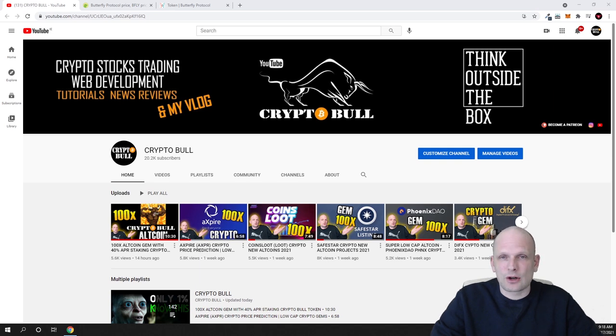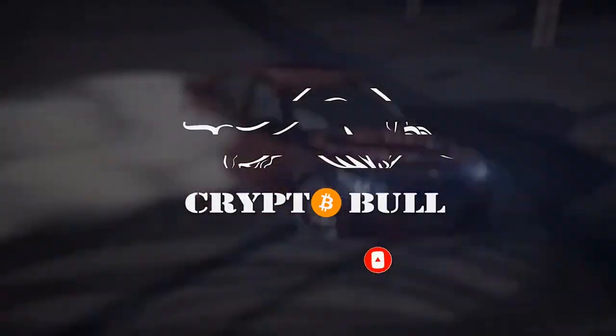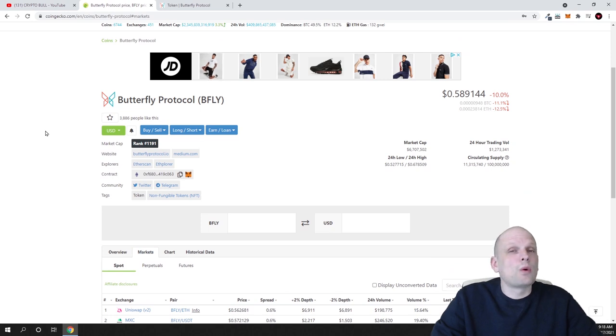If you are interested in all my low-cap and micro-cap cryptocurrency projects and much more information, you can join my Patreon or my Telegram — all information will be in the description and in the first comment of this video. Now let's get into reviewing this project: this is Butterfly Protocol. I think this is still a sleeping giant, and first of all it has in circulation only 11 million tokens, meaning the circulating supply is very small.